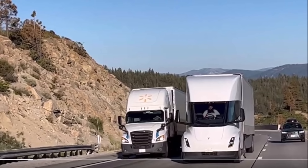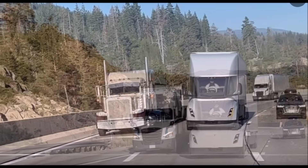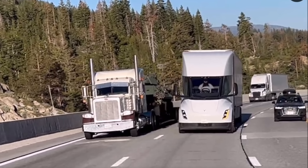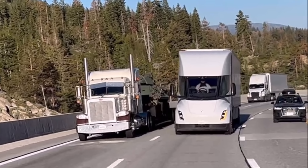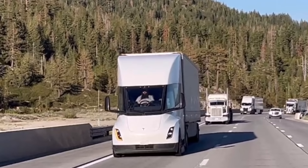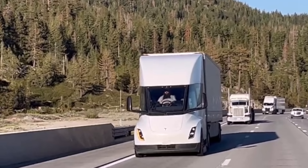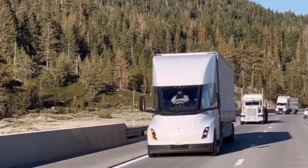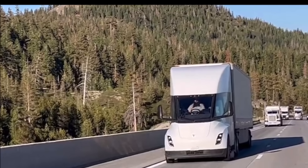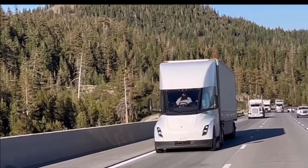Besides impressive performance and efficiency, there is another promising aspect associated with electric semi trucks in general: the potential elimination of traffic congestion caused by traditional diesel trucks on highways. As electric semis gain traction, the roads will become free from traffic jams, resulting in smoother travel for all motorists. The absence of noisy engine sounds and the elimination of pollution make electric semi trucks a more environmentally friendly choice.